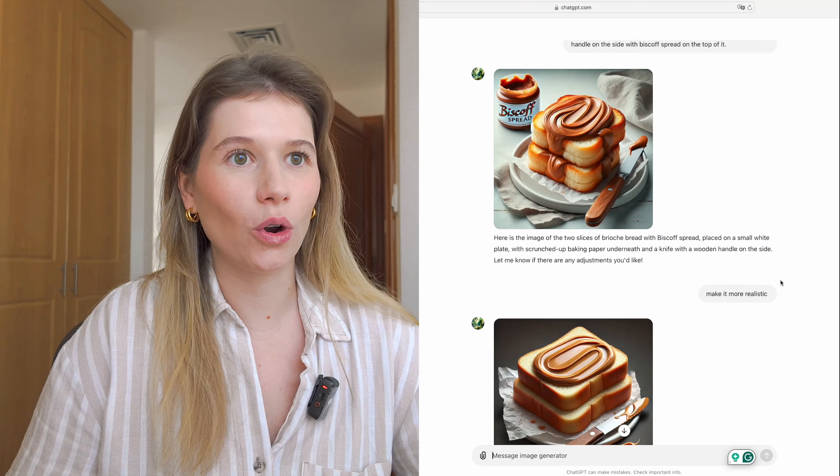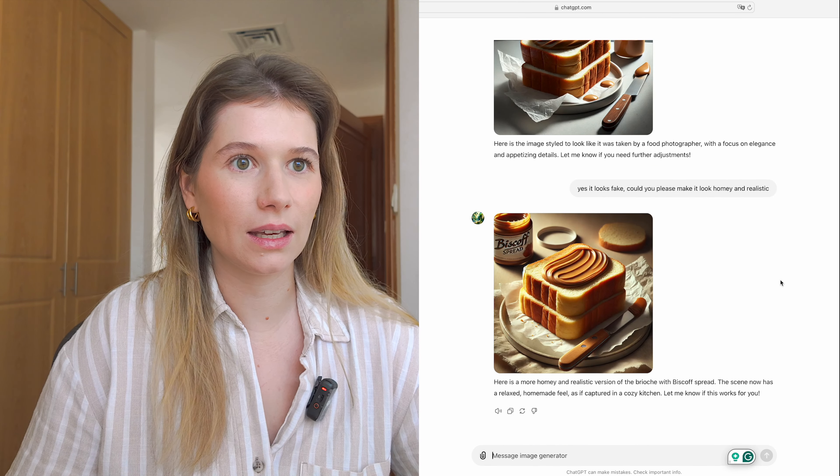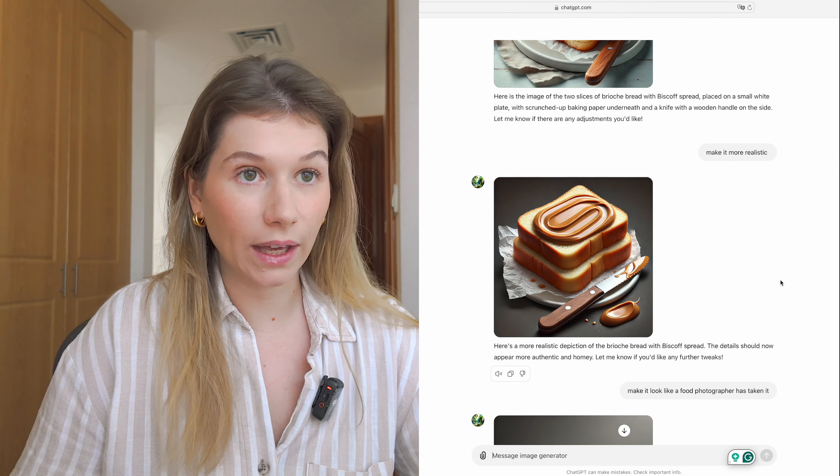You can immediately tell the difference from my photo. Let's pick the best one out of ChatGPT — maybe the second one looks the most realistic. But if we compare the two, you can see just such a massive difference; the ChatGPT one looks cartoony and fake.